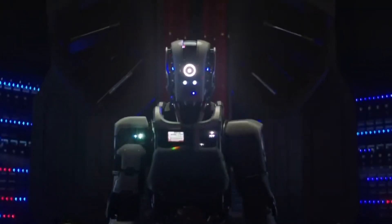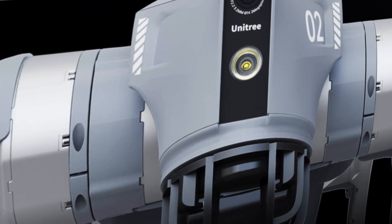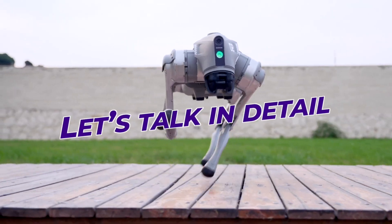Lately, robots have gotten much better and are almost like what we see in the movies. One cool robot is the Go2 Pro, a super smart robot made by Unitree Robotics. This robot is really amazing because it mixes computer smarts and robot skills. Lots of people are amazed by what it can do. Let's talk in detail.